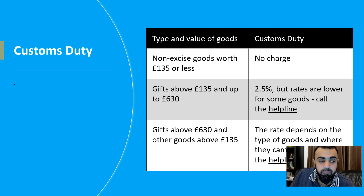To summarize customs duty: non-excise goods worth £135 or less — no charge. Gifts above £135 and up to £630 — 2.5%, but rates may be lower; you can call the HMRC helpline for more details. Gifts above £630 and other goods above £135 — the rate depends on the tariff codes you can look up on the government's website.